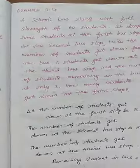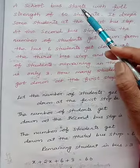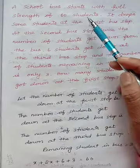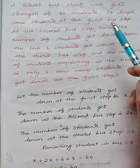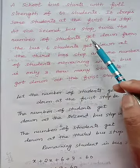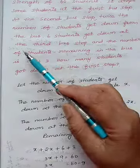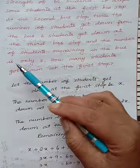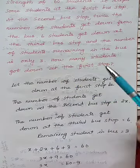Next is example 3.14. A school bus starts with full strength of 60 students. It drops some students at the first bus stop. At the second bus stop, twice the number of students get down from the bus. 6 students get down at the third bus stop, and the number of students remaining in the bus is only 3. How many students got down at the first stop?